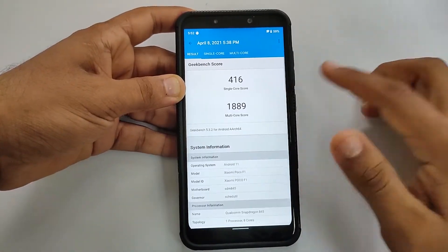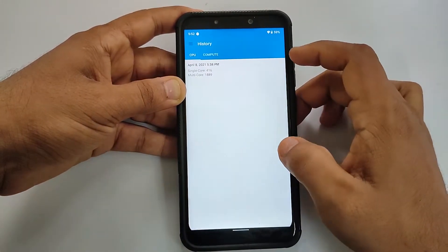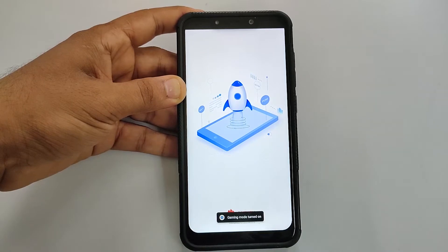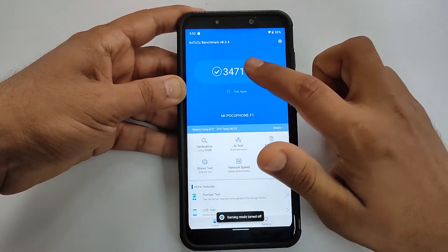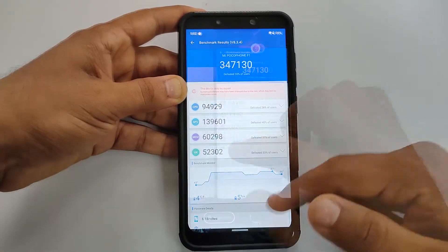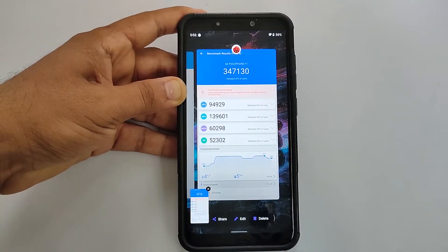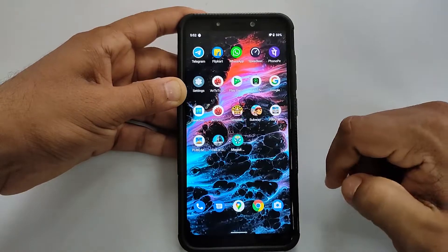When it comes to benchmarks, the Geekbench scores are 416 for single-core and 1889 for multi-core. The AnTuTu score is 3,47,000 plus, which is a decent score for the Snapdragon 845. In the recent menu, the ROM includes screenshots, which works very well, as well as a clear all option.